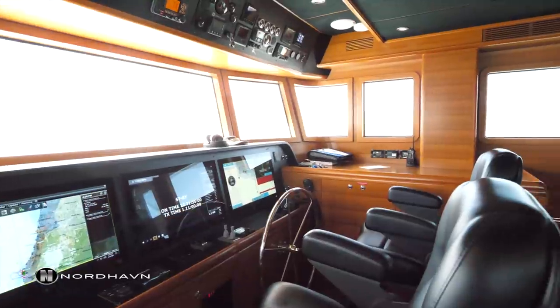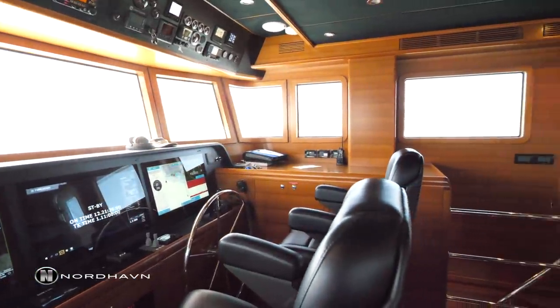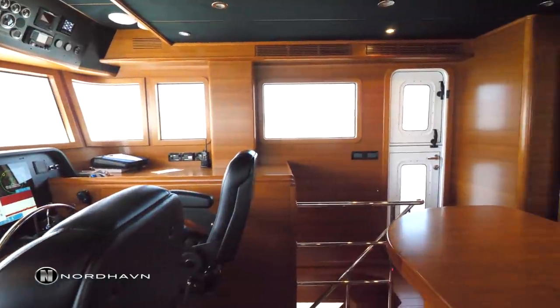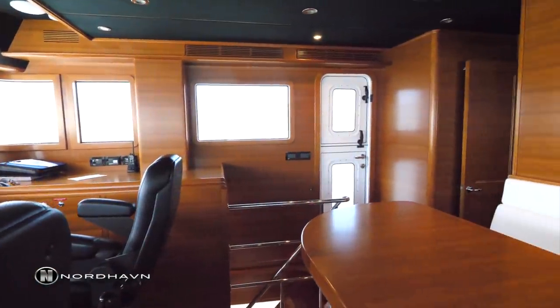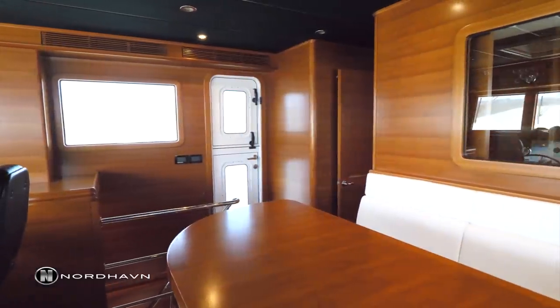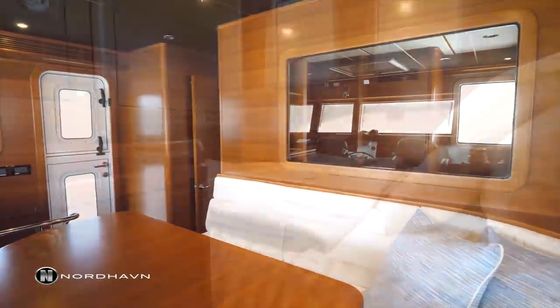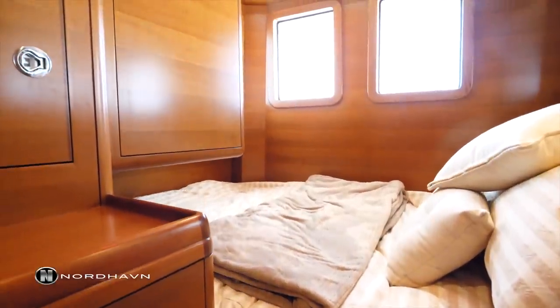The Nordhaven 63 is a full-width pilot house which allows for two standard Stidd helm chairs. Behind the two Stidds, there's a nice settee with a dining table, and behind that there's a guest or captain's quarters which has its own head and shower.